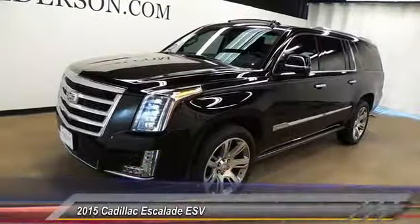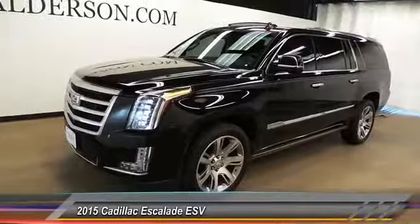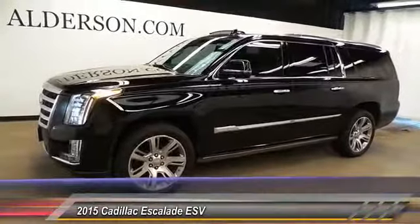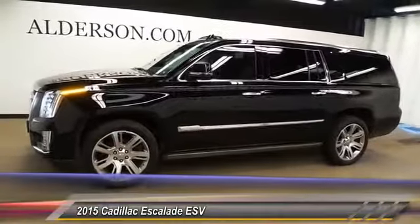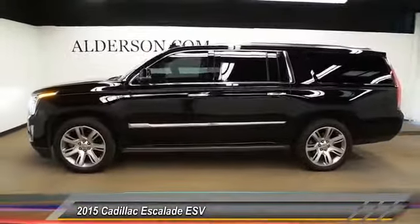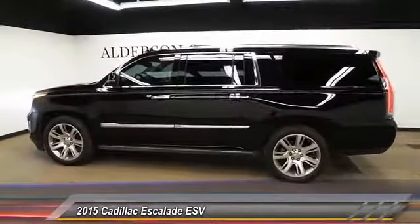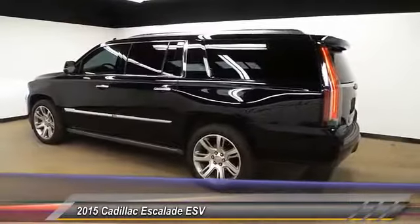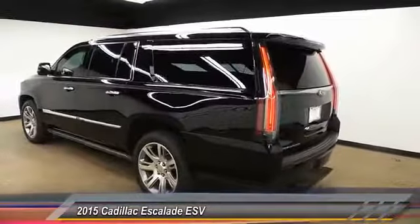The 2015 Escalade ESV. The Cadillac Escalade ESV is a longer version of the Escalade. The ESV is a large, luxurious SUV that delivers performance and style. Classy and powerful, it looks great for a night on the town, or it can haul everything needed for a weekend getaway. This vehicle has less than 35,000 miles.